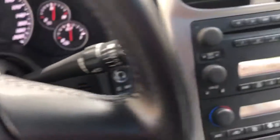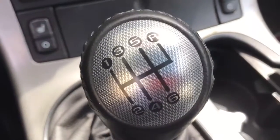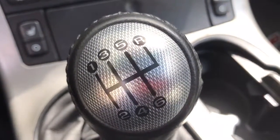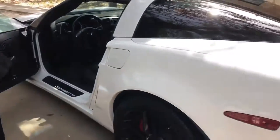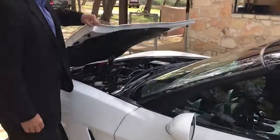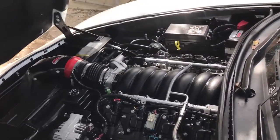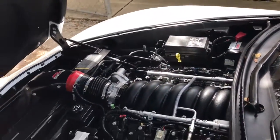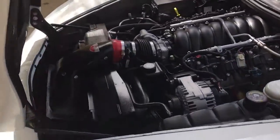Let's take a look under the hood of this beast. Once again it's the six-speed transmission. This is the six-liter 400 horsepower engine. You can tell it's very clean under there.